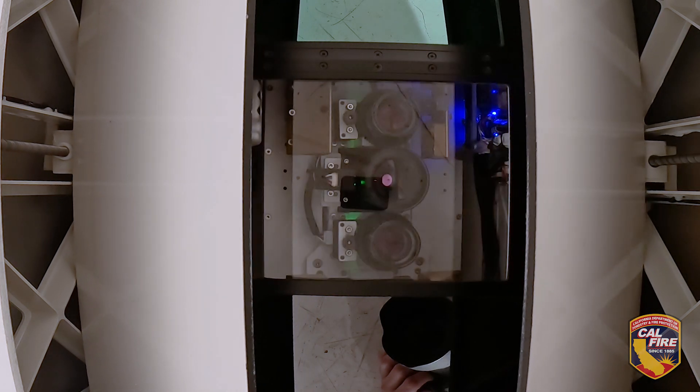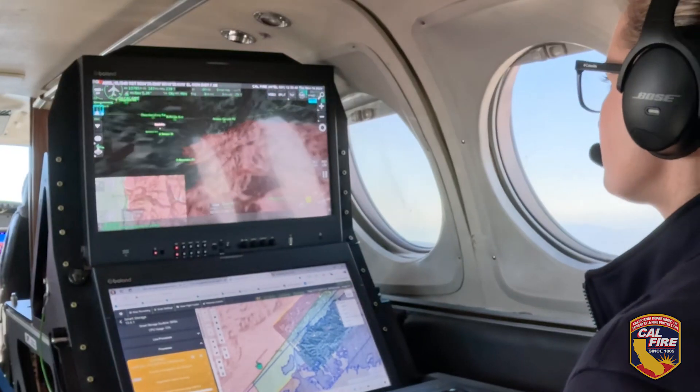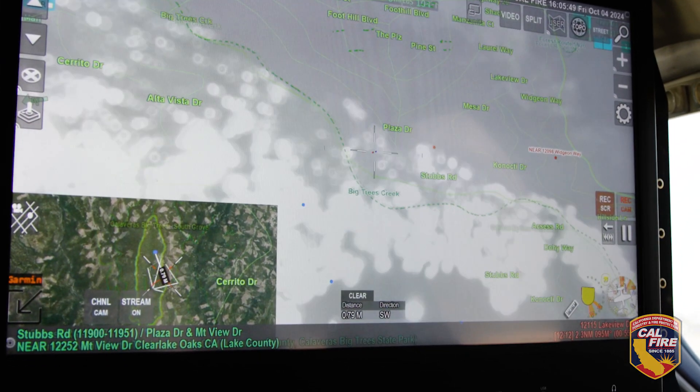The electro-optical cameras will show like what our eye would see with the naked eye — kind of like a regular picture. The infrared cameras will show us heat, and that's really important for detecting fire underneath the smoke. We can see that from really high up — ten thousand, twelve thousand feet above the ground.